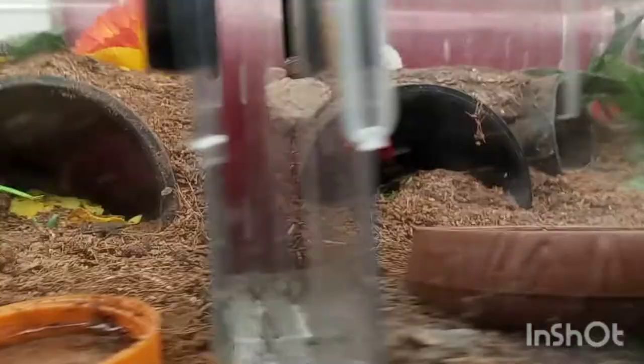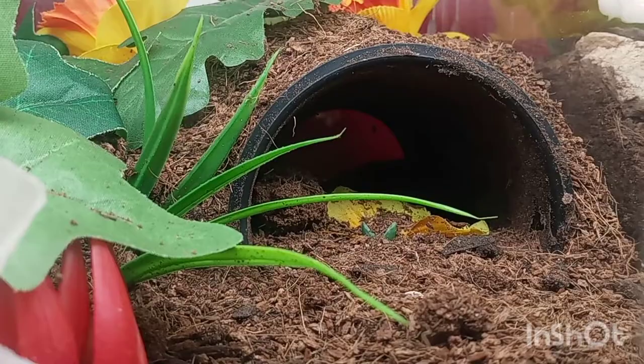I've got a curly hair in there, and then I've got a giant Colombian fire leg in there — she doesn't really come out much, her name is Sally. And then we've got another curly hair which we call Curly.